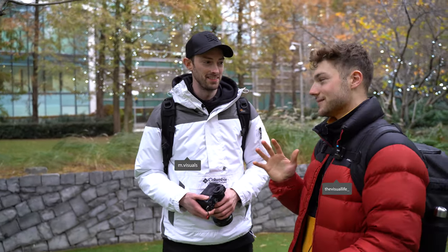Yes guys, what is going on and welcome back to another YouTube video. So today is going to be slightly different because first of all, we are joined by Mr. Mike Quill. What's good everyone? Excited for today. I'm by the name of Mvisuals on Instagram. And today we're going to be doing like a little head to head — it's kind of like a little mini street photography battle.